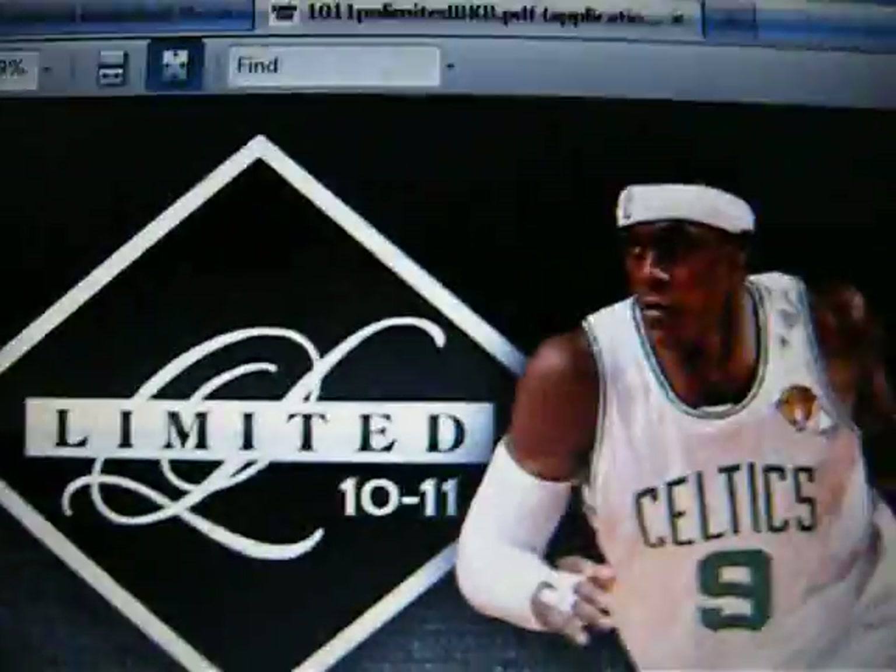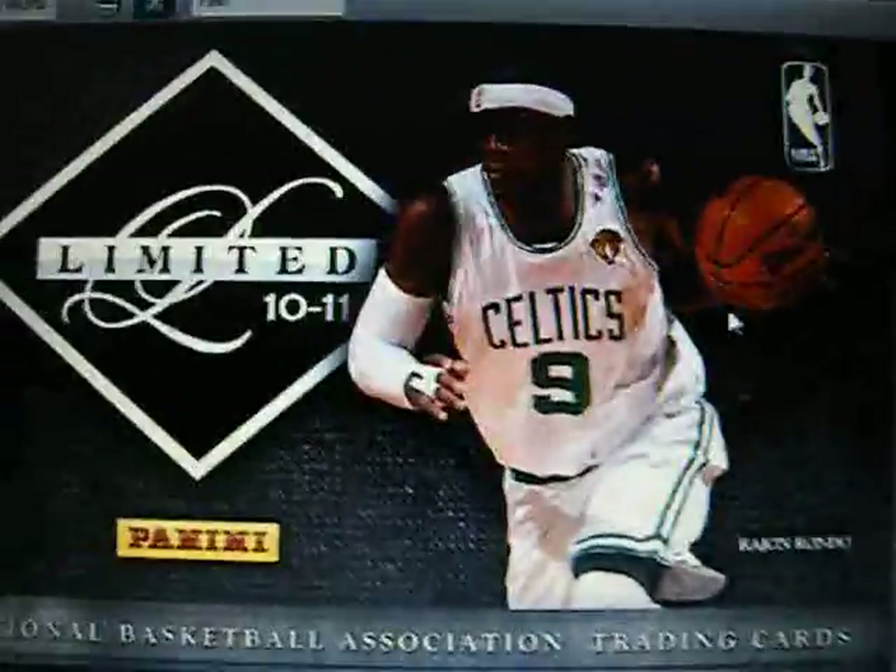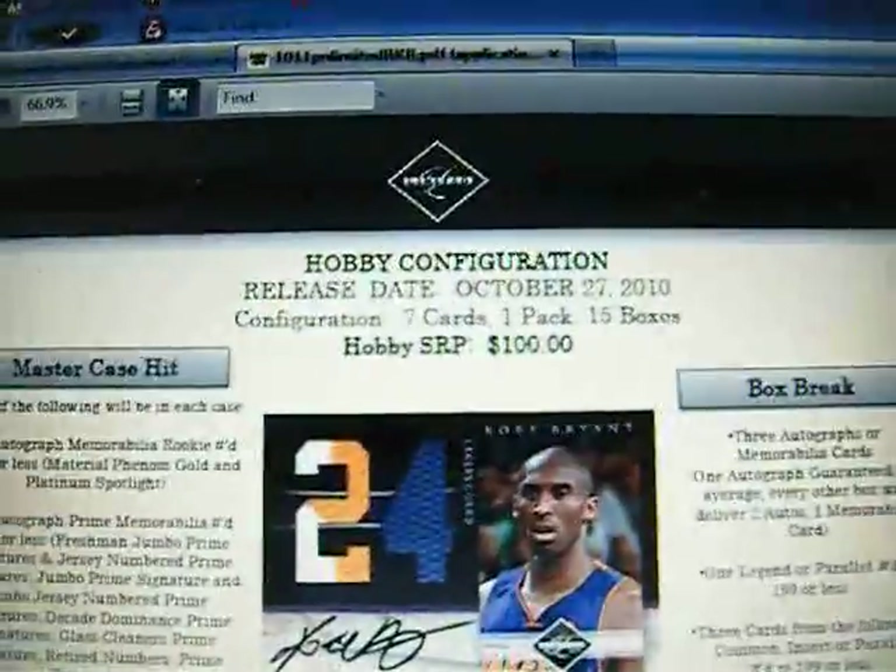Let me show you a little bit of what it looks like. They have Rondo on the front, and a nice Kobe auto patch.